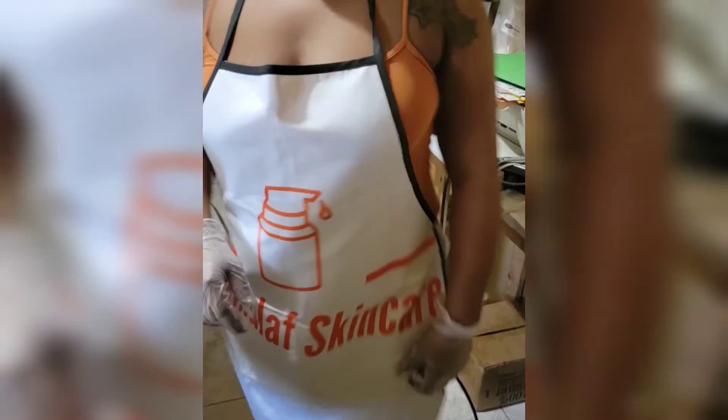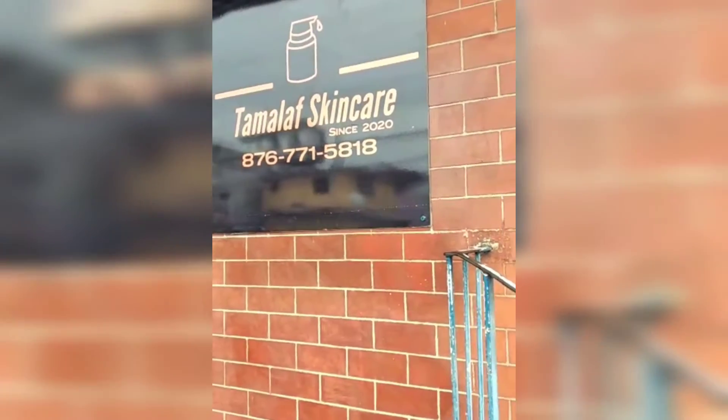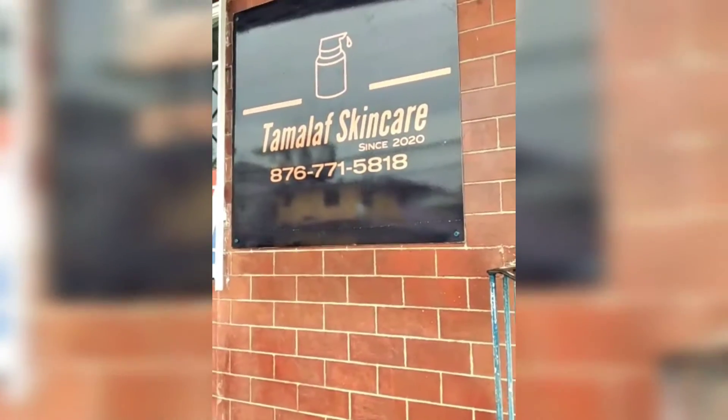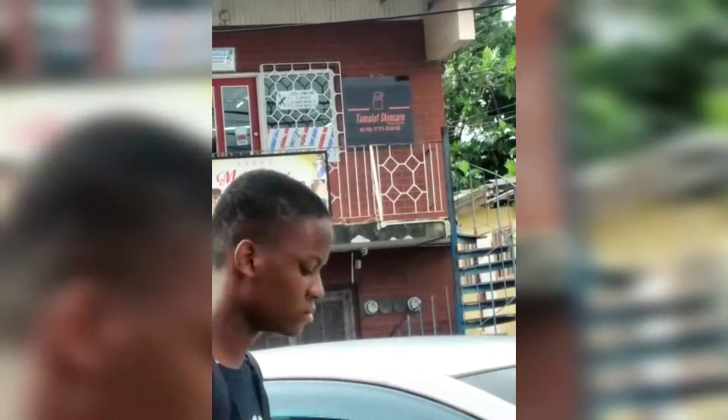The first thing I did was go ahead and make my sign. That's how the sign looks — it's at the front of the store, and this is how it looks when you're across the road. The sign is visible, and the store is located inside a barbershop.